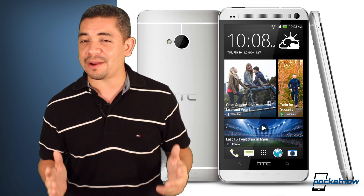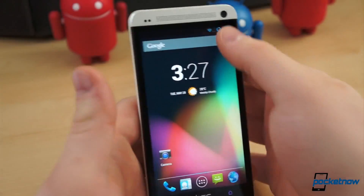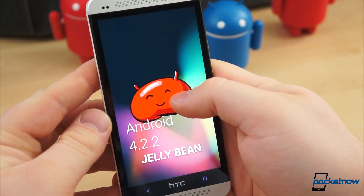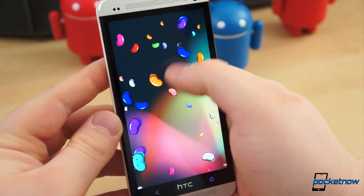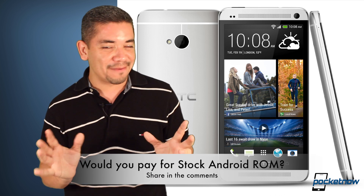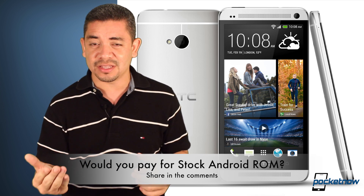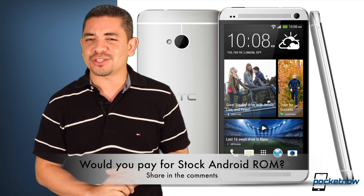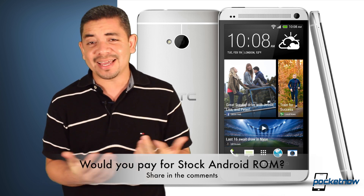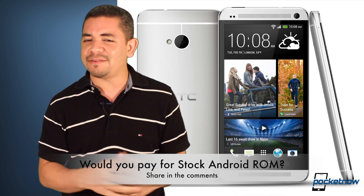Those early adopters of the HTC One will apparently not be left in the cold, as the company has just confirmed they're considering offering a ROM for early adopters to move into stock Android and turn their device into a Google Edition device. It's interesting to see this move finally by an OEM, and it's kind of fair considering the HTC One is barely a couple of months in the market. That leads me to the question of the day: hypothetically, let's assume you don't get this ROM for free — would you be willing to pay for an official stock ROM to turn your device into a Google Edition device? In my particular case, if the price is right, I would definitely pay for it. I know a lot of people would say, why don't you root it and get CyanogenMod? Well, CyanogenMod is not really stock ROM, and you're not getting stock updates immediately. So if the price is right, I would pay for it. Leave us a comment below — what would you prefer?